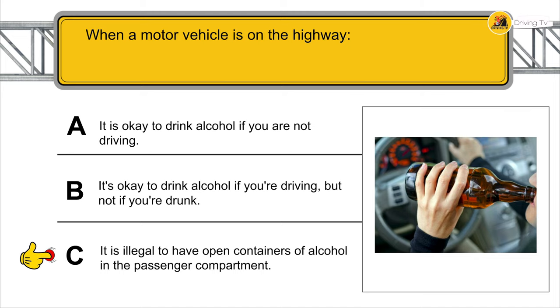A large truck is ahead of you and is about to turn right onto a two-lane street. The truck may need to make a wide turn to complete the right turn.